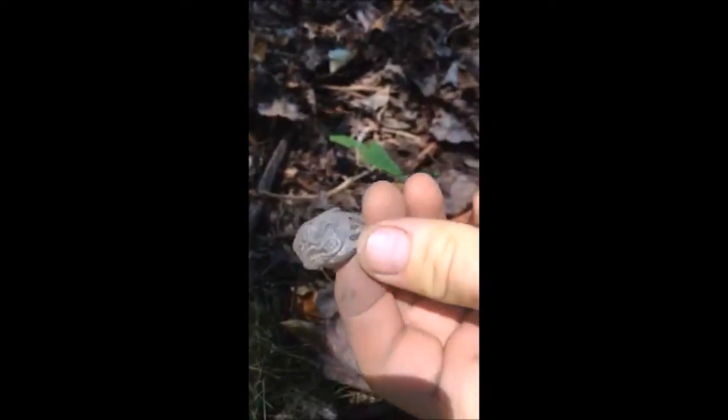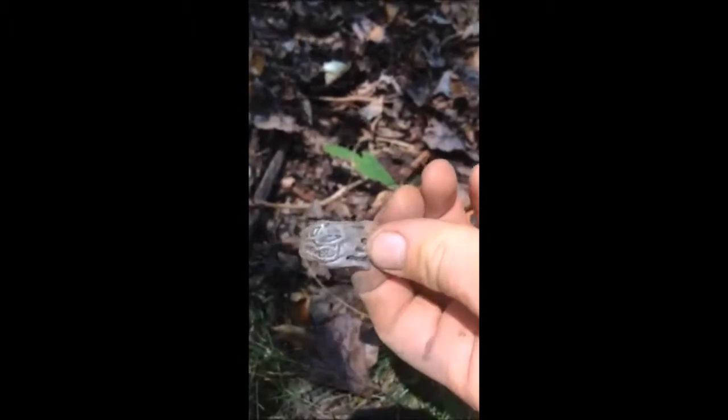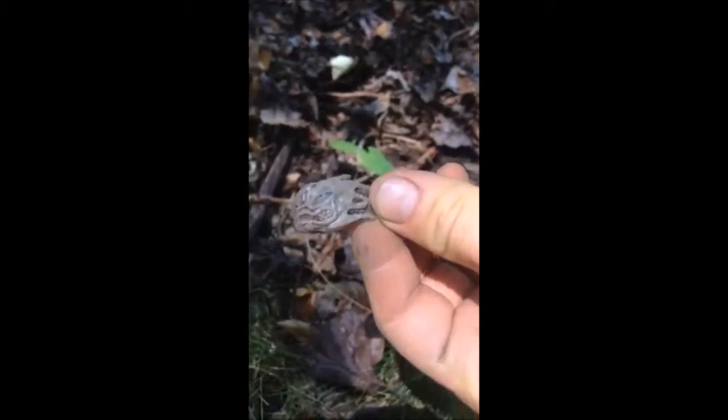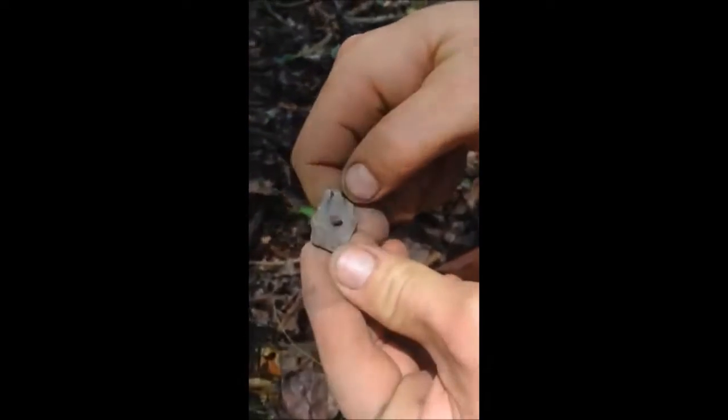Just found some weird double-headed dragon thing. Came up a 77. Nobody knows what that is. Feels heavy. I haven't found a marking yet, but we'll clean it up later.